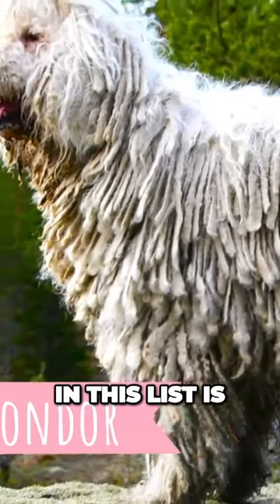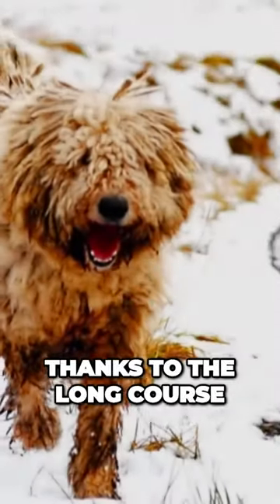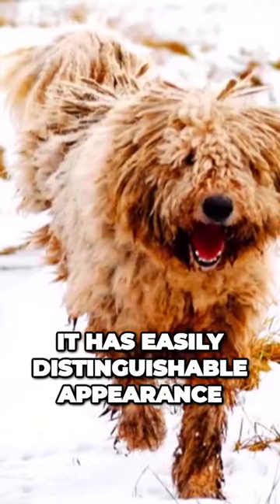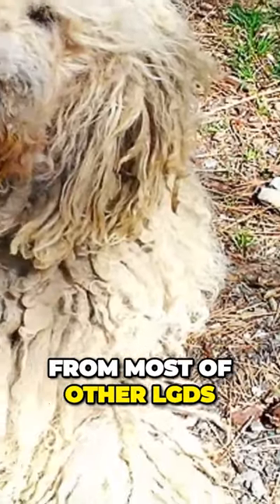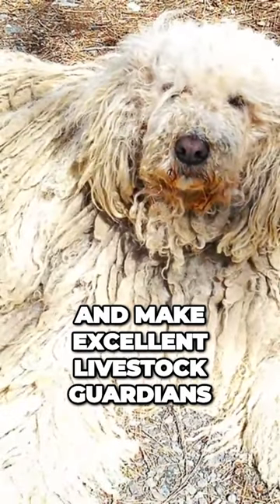One of the most unique dogs in this list is definitely the Hungarian Komondor. Thanks to the long cords and matted style of hair, it has an easily distinguishable appearance. But even though they look slightly different from most other LGDs, they possess the same working qualities and make excellent livestock guardians.